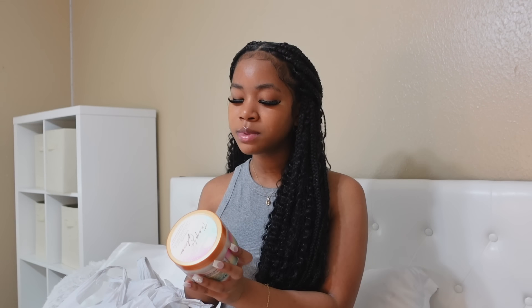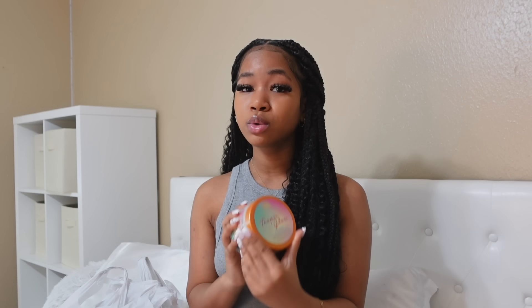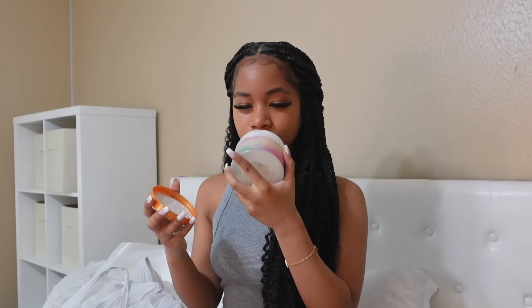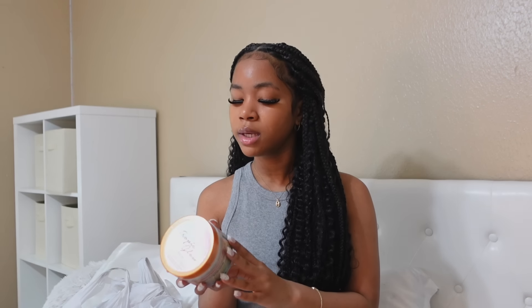Next up is this Tropic Glow Firming Whipped Shea Body Butter from Tree Hut. I am so excited for this. If you have the Tropic Glow Scrub, you know what's up — this is literally amazing. The smell is so fresh and just smells so good. It gives that buttery smell but also freshness. I'm so excited to try this out because even though the scrub smells amazing, it doesn't really retain the smell throughout the day when you wash it off. So this is gonna be a game changer. I also want to put this on with a body oil because I've heard if you layer body oil with body butter or lotion, the smell will literally stick to you all day.